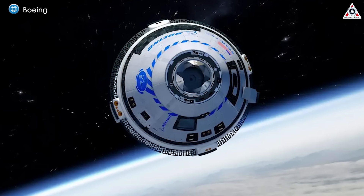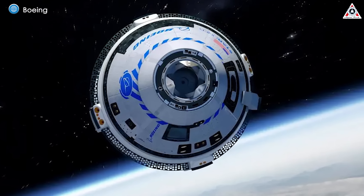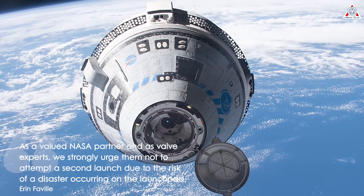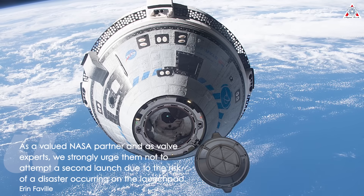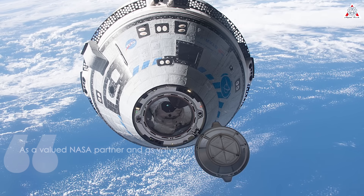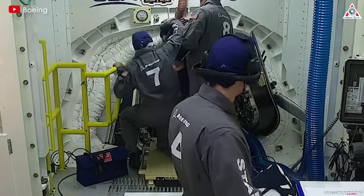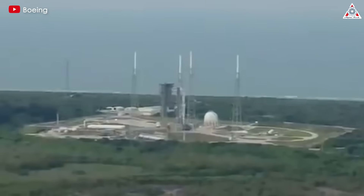Aaron Favell, president of ValveTech, warned of potential catastrophes if NASA attempts another launch, stating: 'As a valued NASA partner and as valve experts, we strongly urge them not to attempt a second launch due to the risk of disaster occurring on the launch pad. The buzzing sound indicating the leaking valve noticed before the launch could indicate that the valve has passed its lifecycle.'